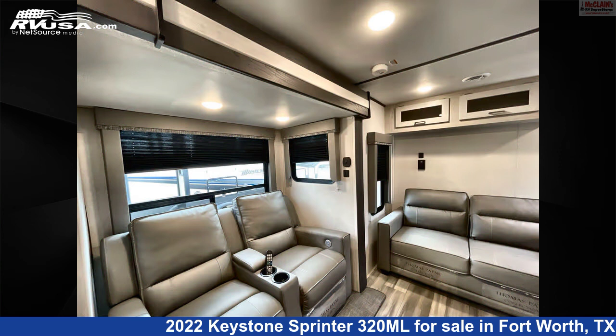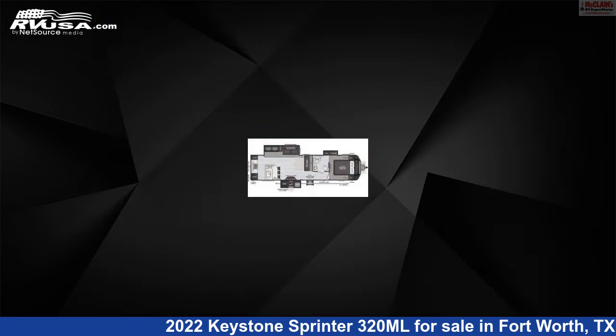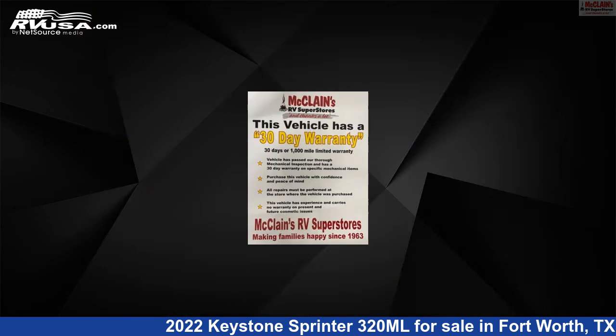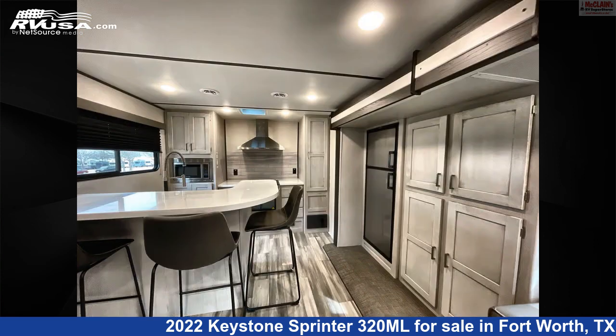This used Keystone is 36 feet 7 inches in length and features sleeps 4, awning, spare tire kit, microwave, smoke detector, TV, external shower, DVD player, slide-out, carbon monoxide detector, refrigerator, and 81 gallons fresh water capacity.